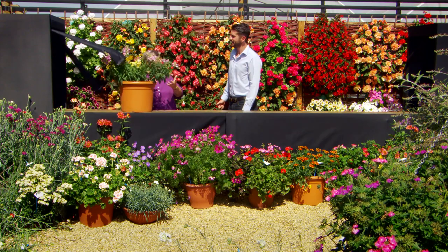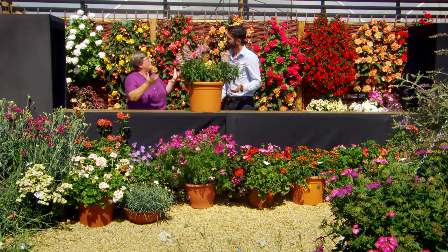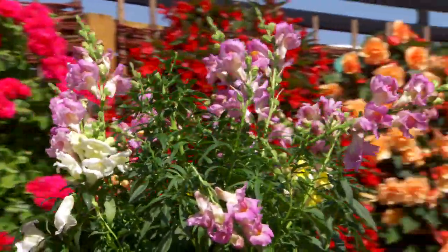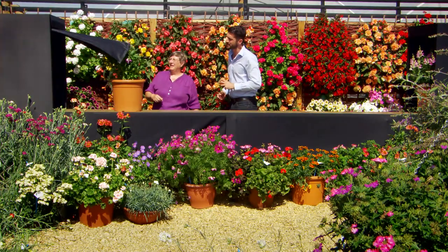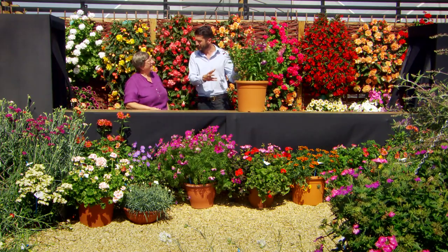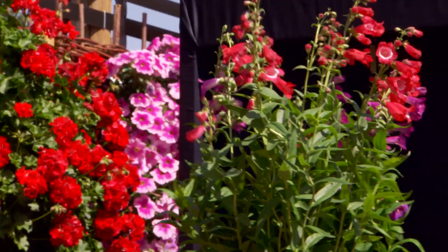We've got an annual antirrhinum, a plant that dies down to ground every year. So traditional snapdragons — lovely, pretty, but don't flower for long. A good alternative is the perennial hardy penstemons, flowering for five to six months and really tough and resilient in the garden.